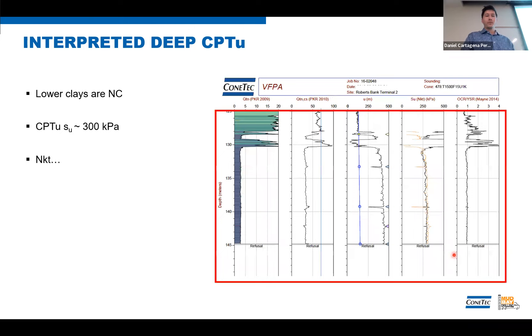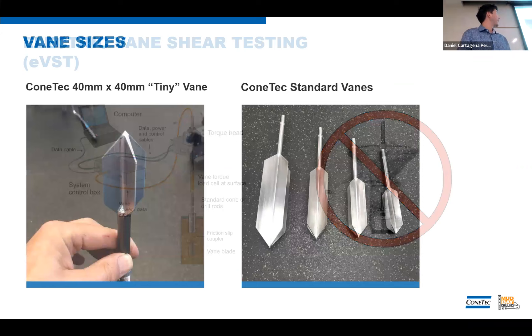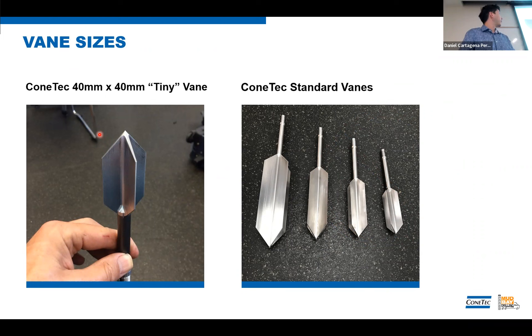The lower clays — this is why we're doing vane shear testing, to find the undrained shear strength of this clay. Based on the first pass of interpreted values from the cone, we're looking at a shear strength of about 300 kPa. That was a little bit of an issue because our max vane at the time read only up to about 325 kPa — if there was much deviation, we wouldn't be able to get a reading. So what did we do? We developed the tiny vane: a 40 by 40 double-tapered miniature vane that lets us read up to about 676 kPa strength. That was developed on the fly for this project.